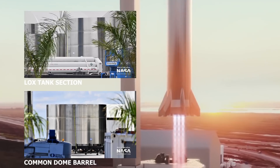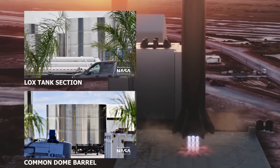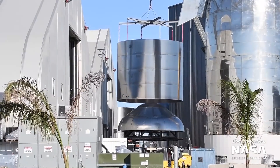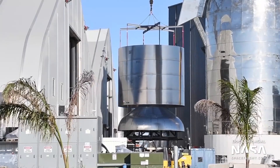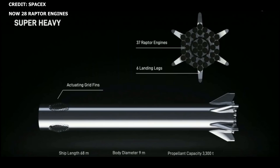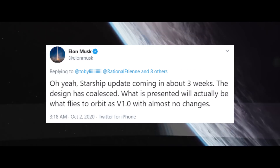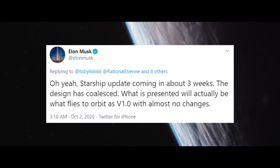Construction on SpaceX's massive first Super Heavy booster continues. The Super Heavy far dome has now been sleeved. Super Heavy is expected to be around 70 meters in length and will be equipped with 28 Raptor sea level engines, according to a September 2020 statement from Elon. SpaceX's annual Starship update is currently scheduled for mid to late October. According to Elon, the design has now coalesced, and what will be presented will actually be what flies to orbit as version 1 with almost no changes.